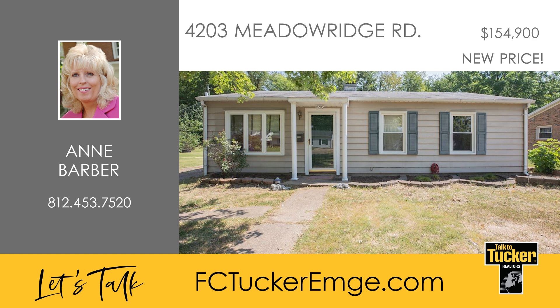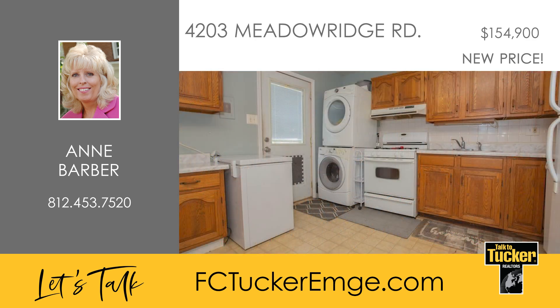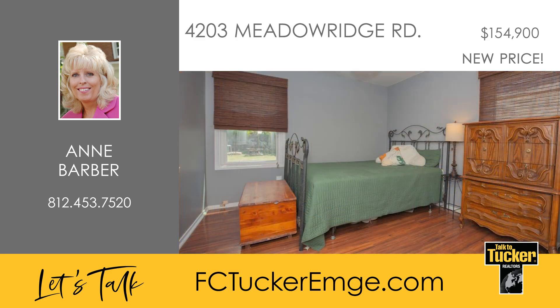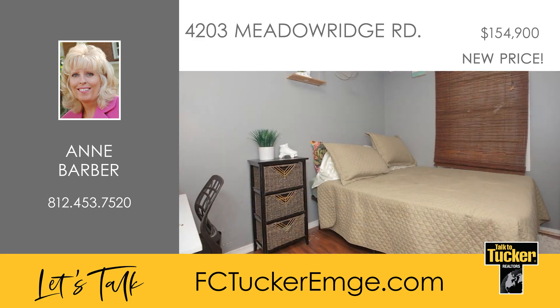Welcome to this charming three-bedroom, one-bath home located on the north side, just minutes from shopping, schools and restaurants. The living room features a built-in bookshelf and is filled with natural light. The spacious eat-in kitchen offers ample cabinet storage. The bedrooms are generously sized with large windows that allow plenty of natural light.